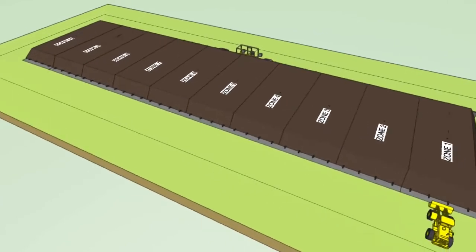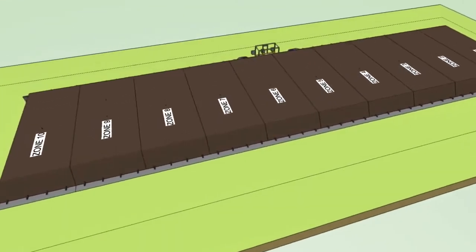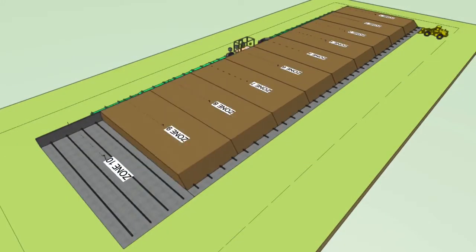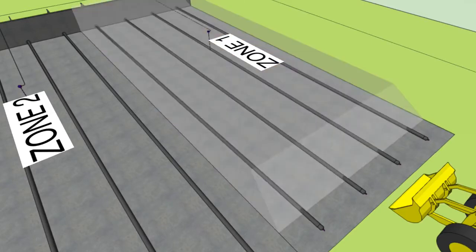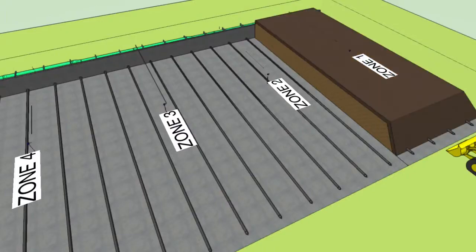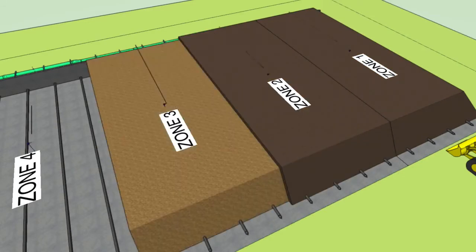The outdoor aerated static pile system has positive aeration and bio cover. Compost is loaded into 10 discrete zones and placed on 4 thick-walled aeration pipes. Bio cover is added as each zone is completed to treat odors from the pile.